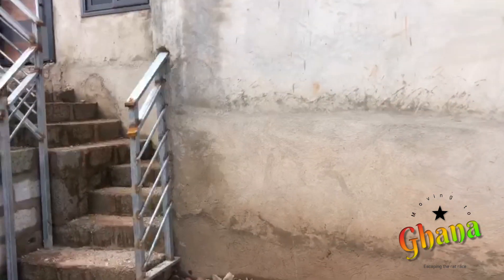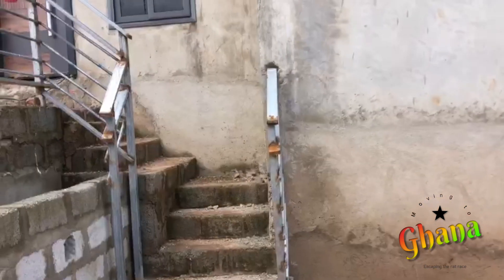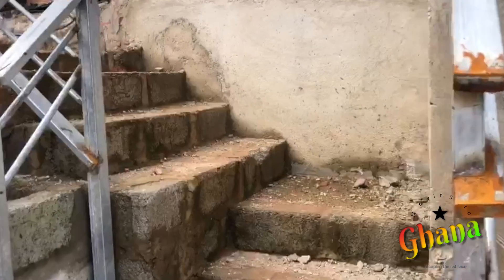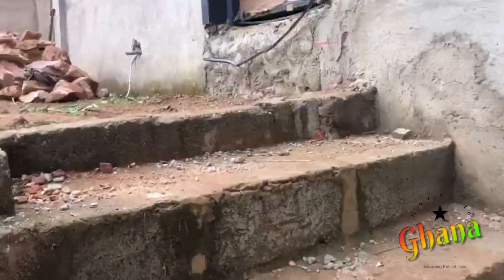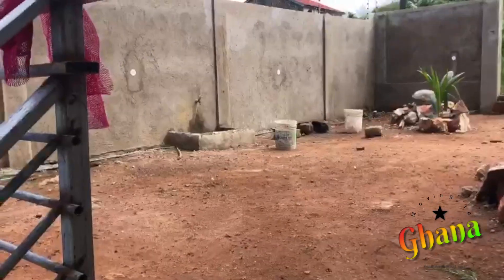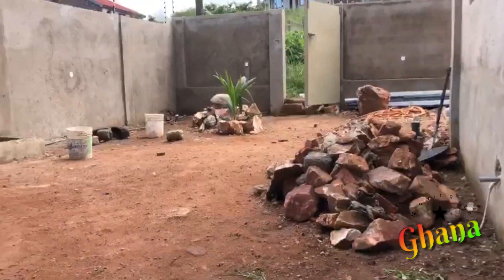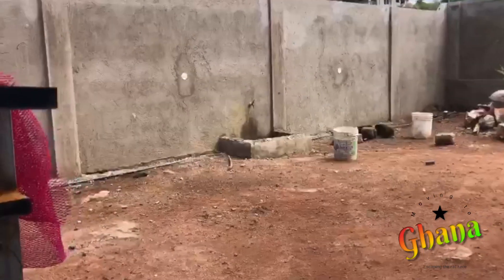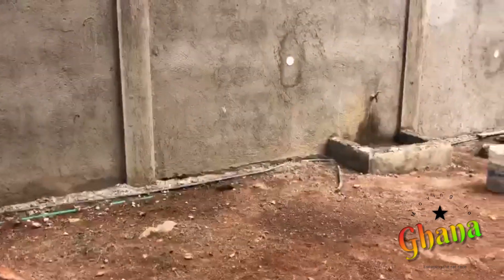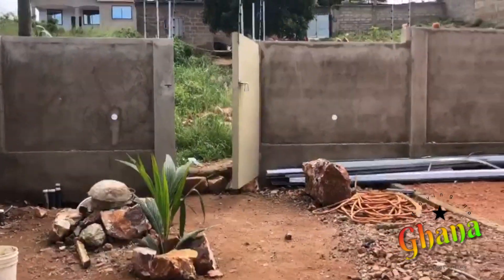I'm happy with the work these guys are doing. All we need to have done is painting — we have to give the first coat, which is an anti-rust painting, and then continue with the features we have to put in. On this side of the house we're not planning to do anything — we're just gonna leave it as a green area, planting a few things for the organic garden.